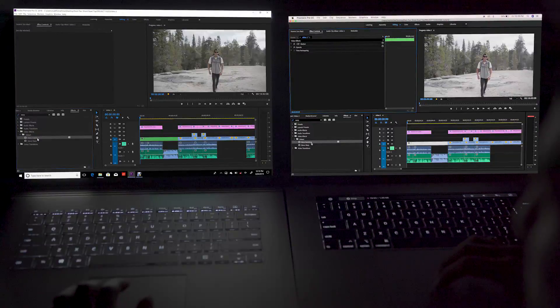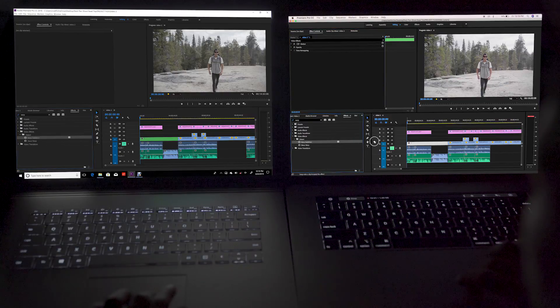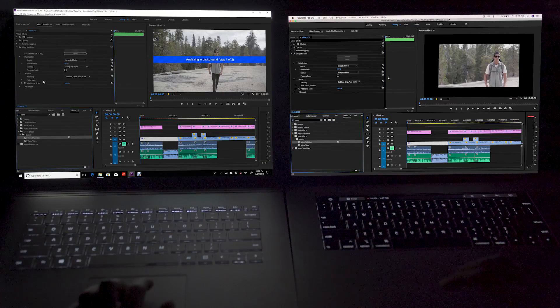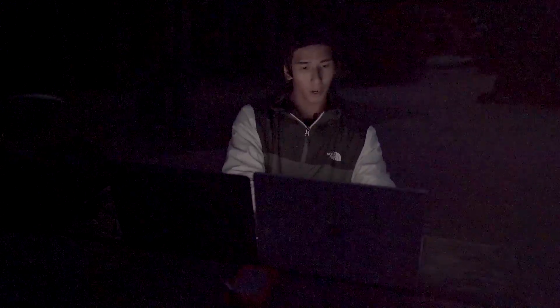We're going to add an effect to the clips on the timeline — we'll use Warp Stabilizer to keep it simple, dropping it on both at the same time. The MacBook Pro is done and the Surface Book still needs a minute to finish. The Surface Book 2 is definitely taking twice as long as the MacBook Pro.